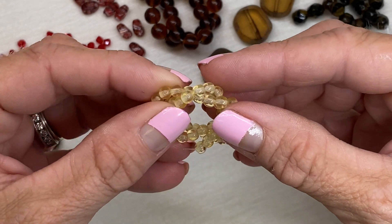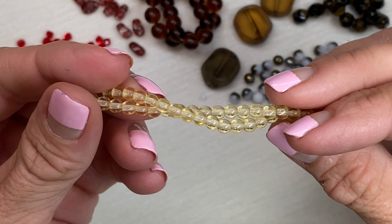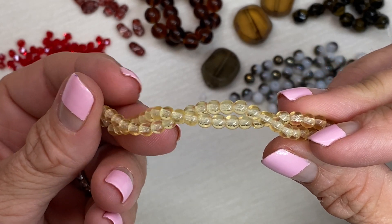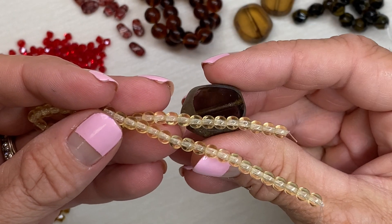Four millimeter round smooth Czech glass beads — this is something I would call a drup, maybe you have another name for it. This light topaz color really works well with gold jewelry; next to a bronze, that would be beautiful too.